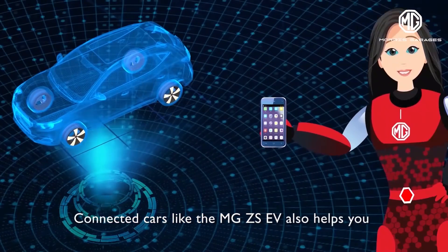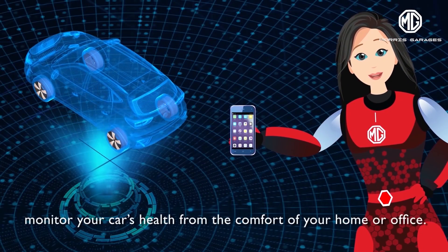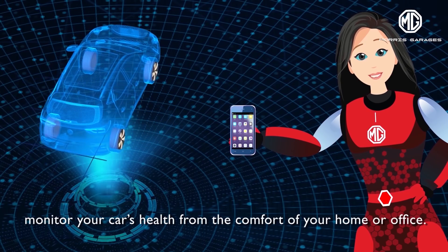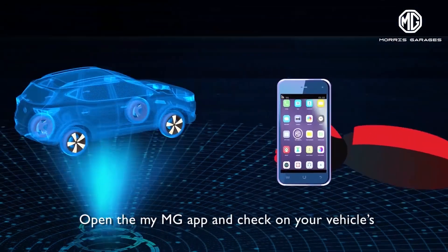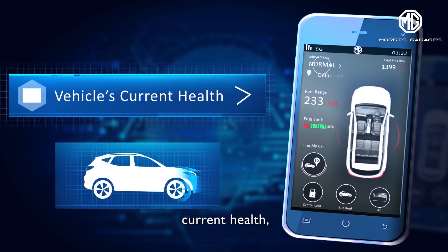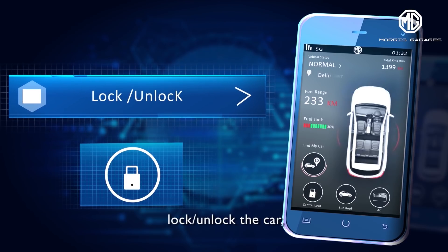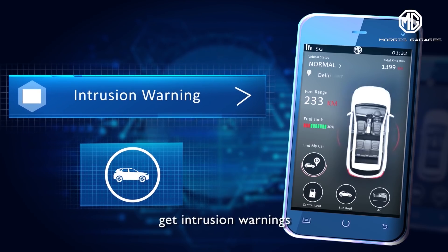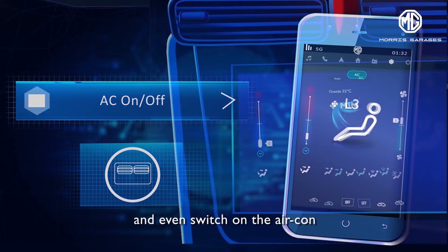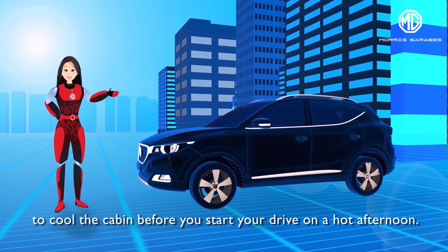Connected cars like the MG ZS EV also help you monitor your car's health from the comfort of your home or office. Open the My MG app and check on your vehicle's current health, battery percentage, charging status, lock, unlock the car, get intrusion warnings and even switch on the aircon to cool the cabin before you start your drive on a hot afternoon.